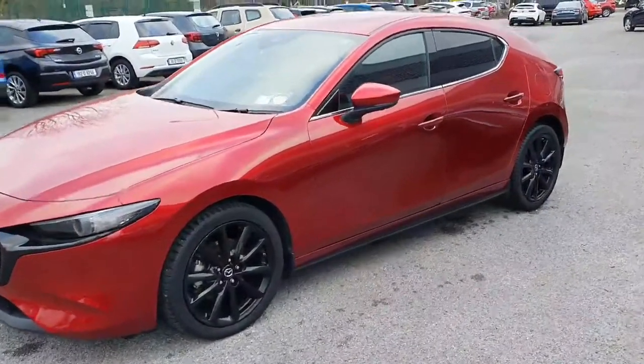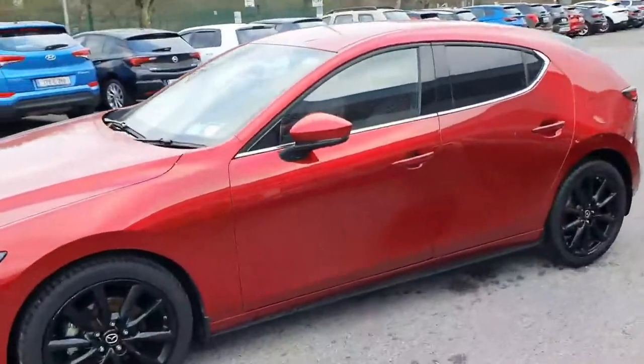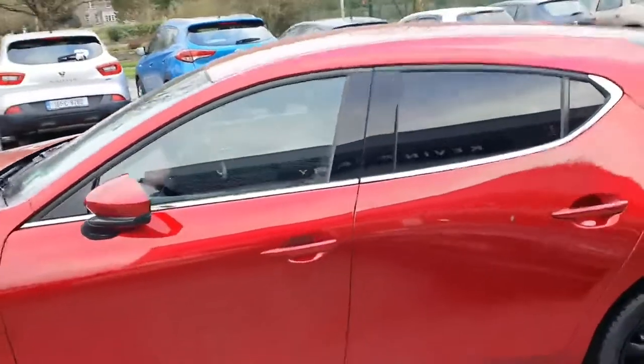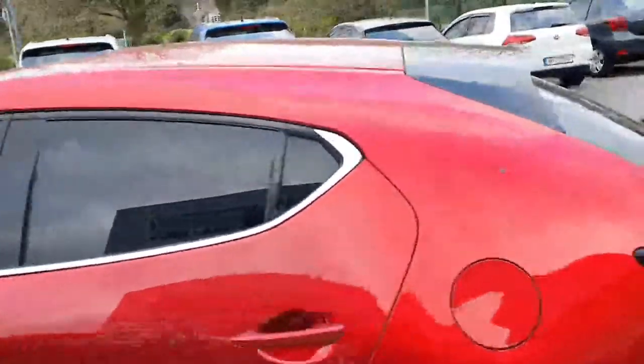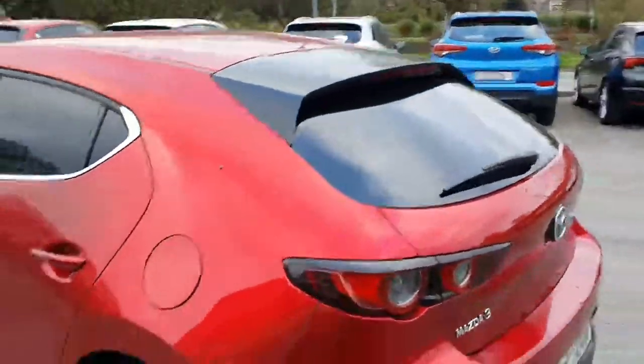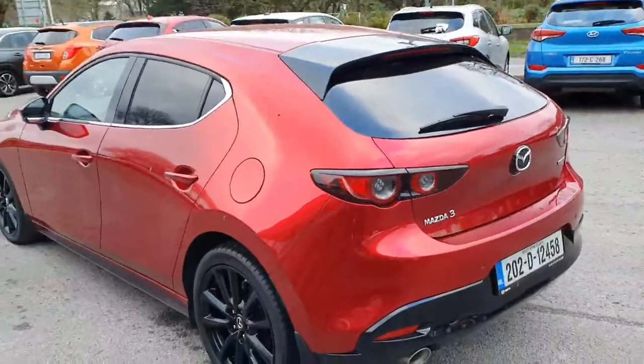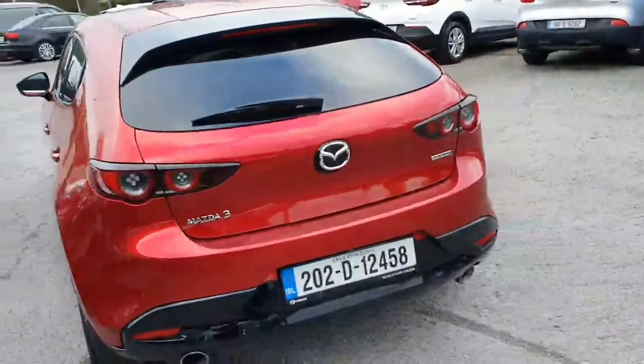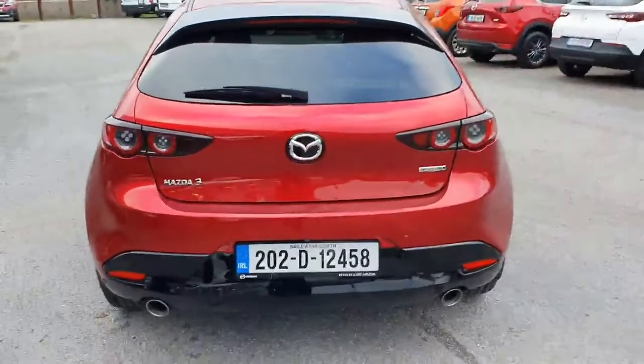You've got the upgraded black alloy wheels, colour-coded mirrors and door handles, indicators integrated into the mirrors, and fully chromed along the windows with tinted windows to the rear. Looking at the Mazda 3 from behind it is absolutely stunning — you've got reversing sensors, reversing camera, double chrome exhaust, and a rear wiper.